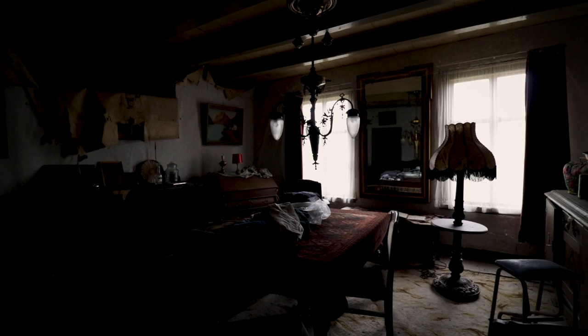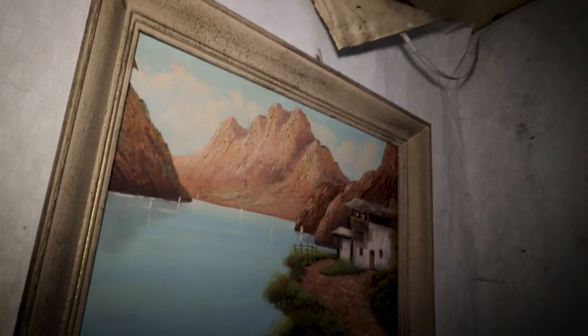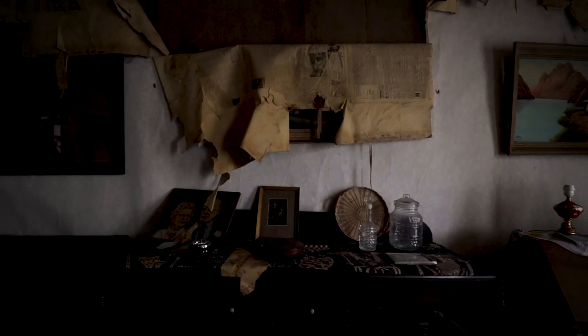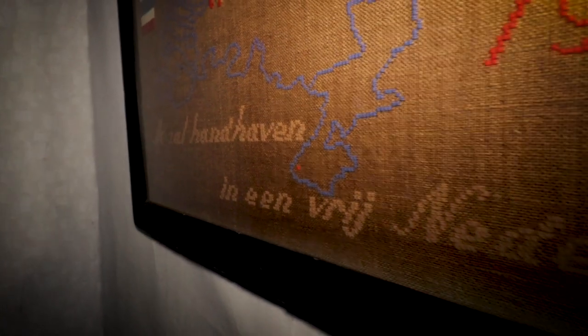Next to the living room was what looked like a second living room or a guest room, which was really cool to see. What especially caught my eye was this cabinet, decorated as a sort of altar for the Dutch royal family. After some research I found out this was really popular right after the Second World War, to pay respect to the liberation of Holland — a tradition now largely forgotten among newer generations. We also found a hand-knitted poster reading: 'I will cooperate in a free Holland.' With this, we concluded that this man was a very proud Dutchman.